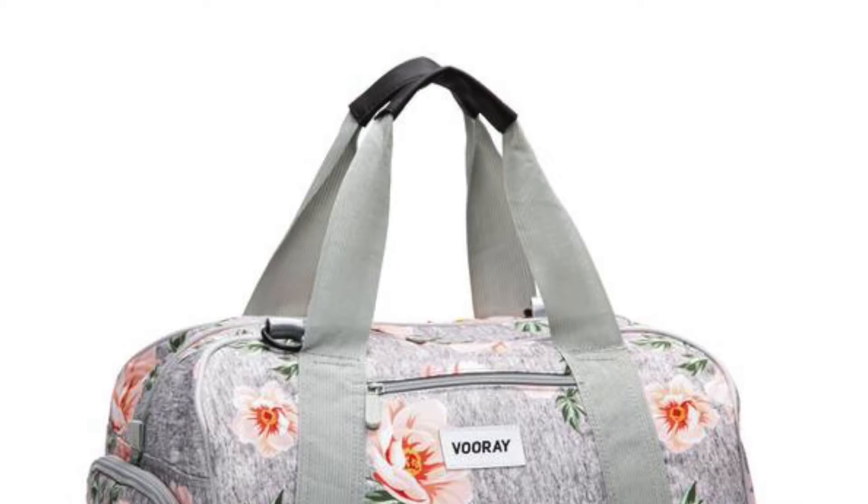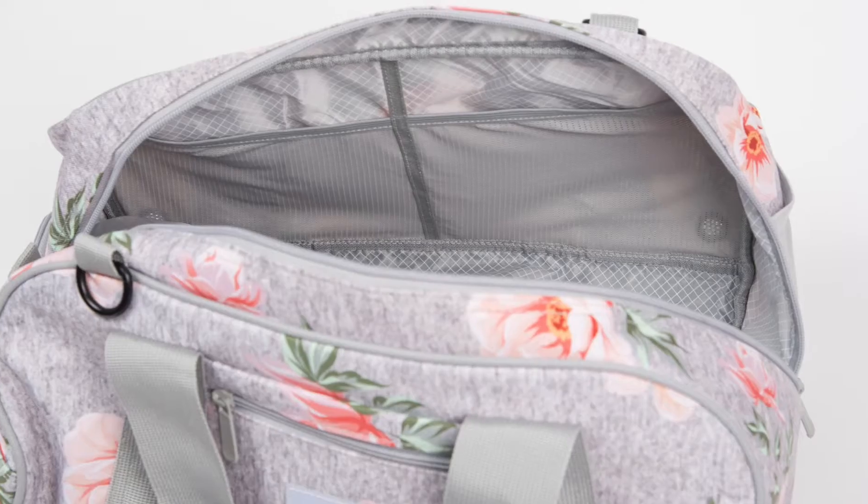I did some research and I found the perfect solution. I really love this Vure gym bag because it's well designed and has so many compartments to help me stay organized.